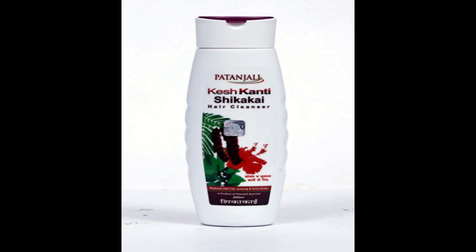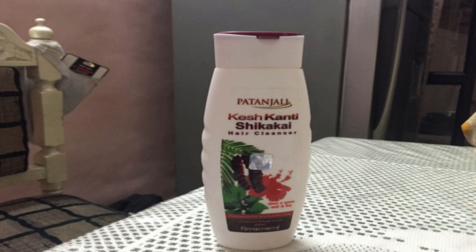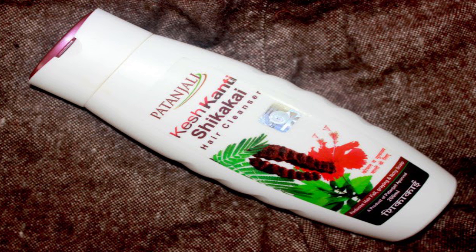Number 2: Patanjali Keshkanti Shikakai Shampoo. Another product that is good for hair growth is Shikakai. Shikakai is rich in minerals, vitamins, and extracts that help in hair growth and thickness. You may have seen that Shikakai is used in many hair growth shampoos and hair growth oils. This Patanjali Keshkanti Shikakai Shampoo is good for hair growth and reducing hair fall. It costs 95 rupees for 200 ml.